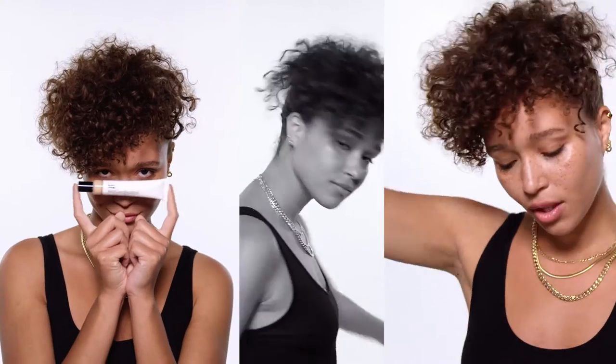My can't leave home without it makeup bag essential. New Bare Look Tint — this is the night of love.